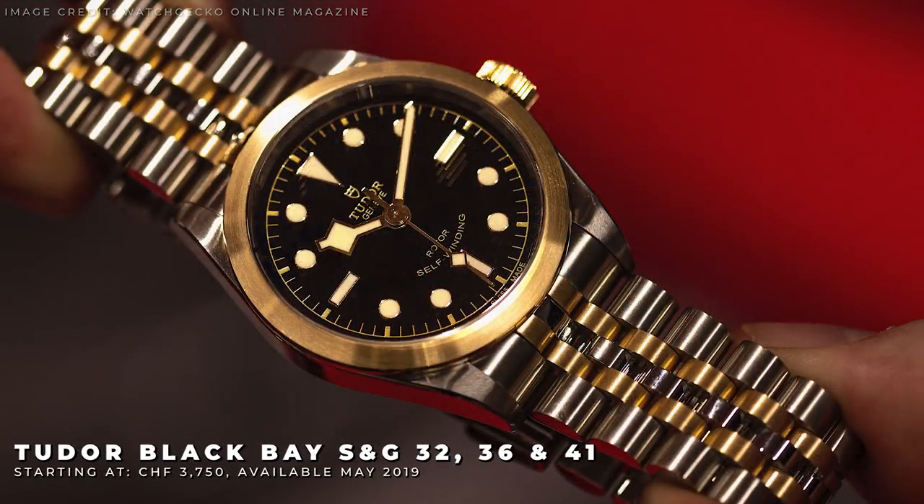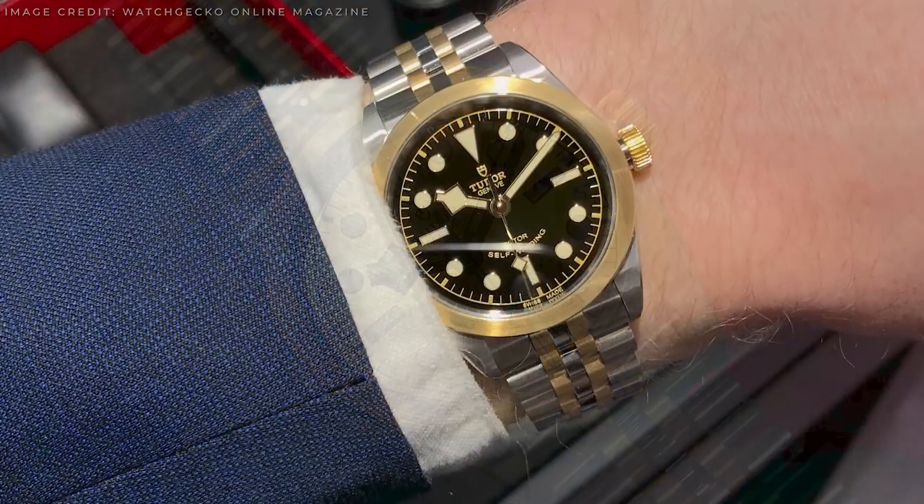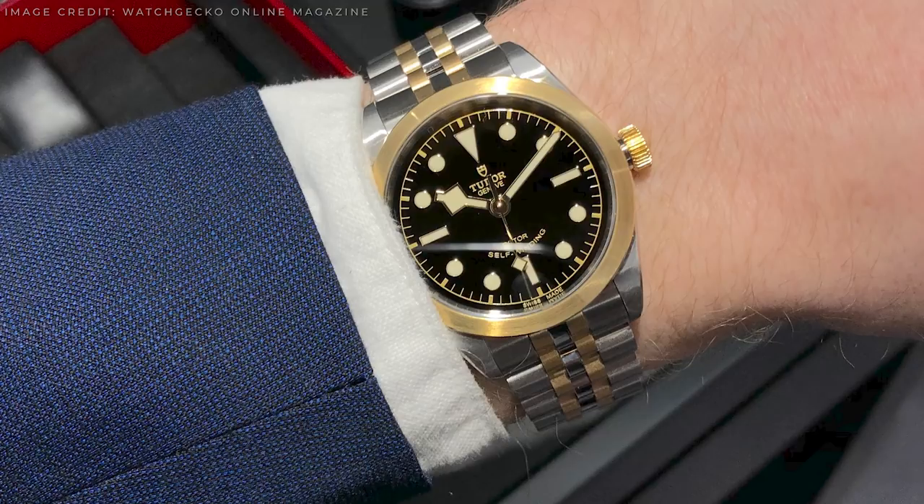Next up we have the new 32, 36 and 41mm Black Bay, also in steel and gold. Tudor continue to build on their slightly smaller, more simple Black Bay models this year, with the introduction of a new colourway and bracelet to the range. Now available in a fully brushed two-tone, these new options add a touch of class and elegance to a sporty range.